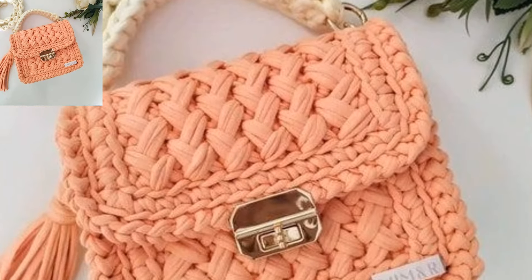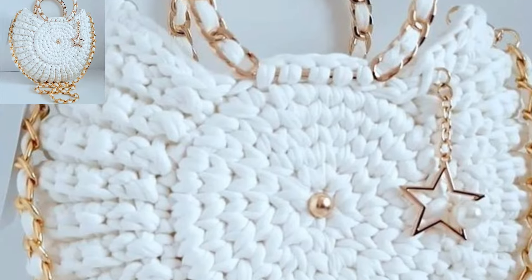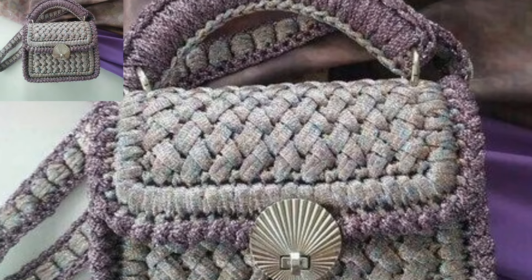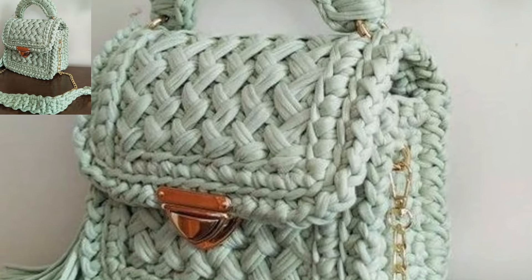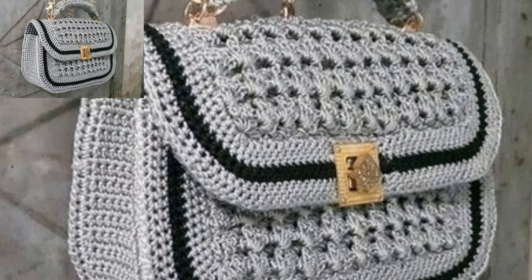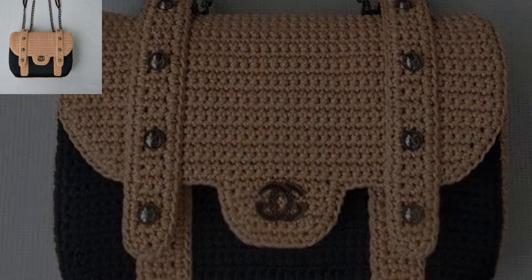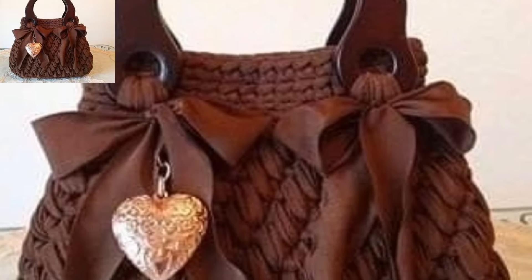Create an elegant clutch purse for special occasions — experiment with lace patterns or add a touch of glamour. Make a crossbody bag for a cute and compact accessory — experiment with circular motifs and unique colors. It's an amazing collection. These crochet designs are amazing, so stunning. Design a handbag inspired by Mandala patterns — use vibrant colors and intricate stitches to create a visually stunning accessory. Utilize the crocodile stitch to create a textured and eye-catching piece.